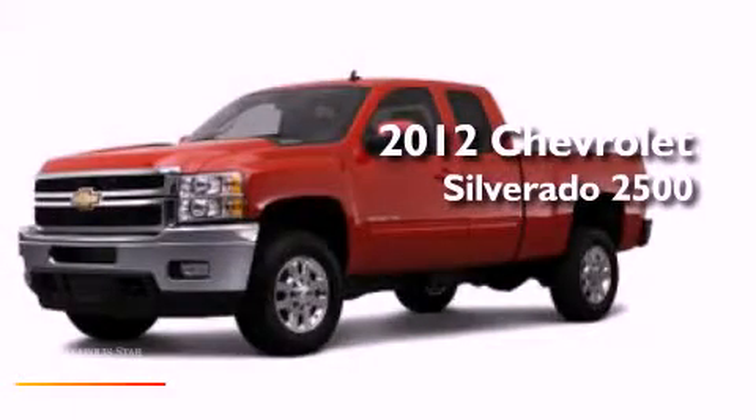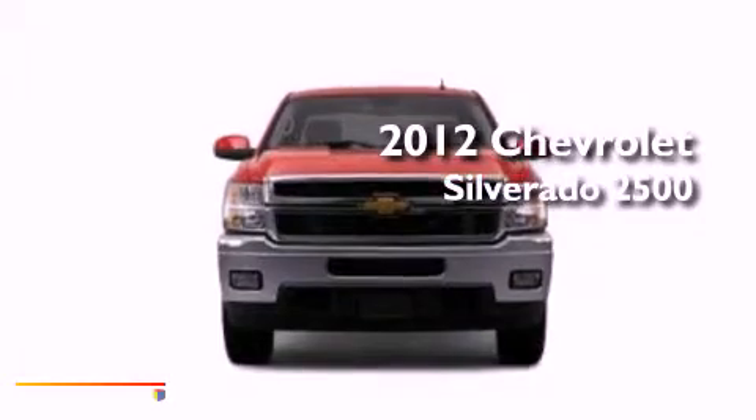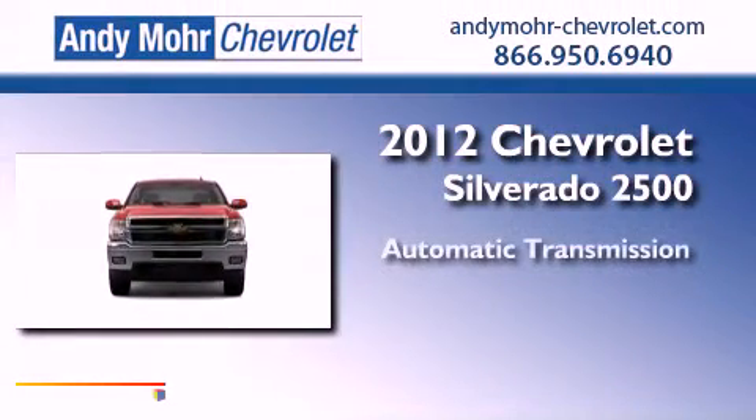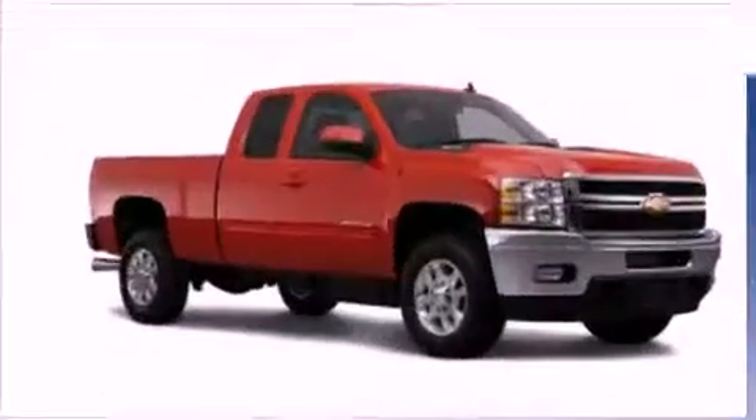This is a brand new 2012 Chevrolet Silverado 2500. This truck has an automatic transmission, a 6.0-liter V8, and four-wheel drive.